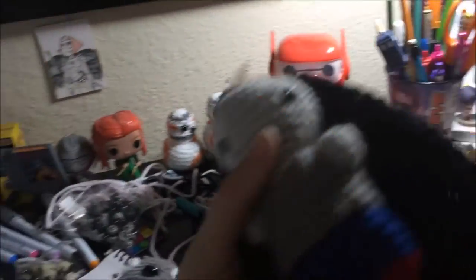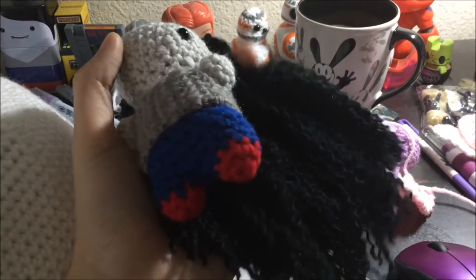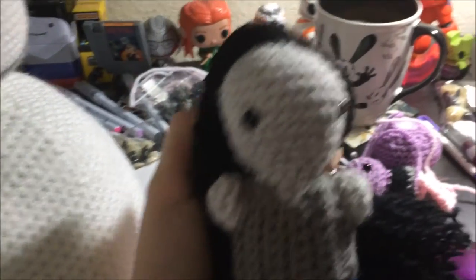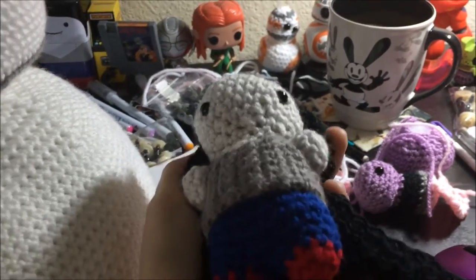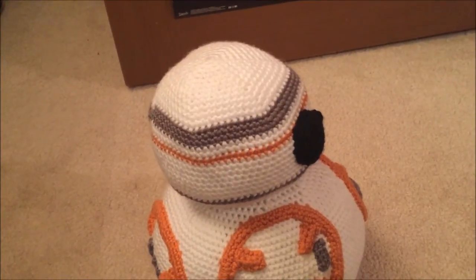I also have this Marceline over here which I'm still working on — her hair specifically. I need to flat iron all of this and add more hair to the front, but she's going to look really cool. I hope you guys enjoyed this and I'll see you in probably one more clip.